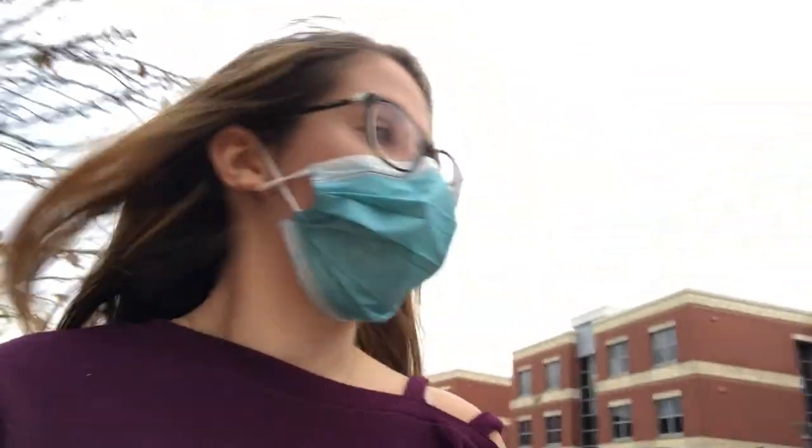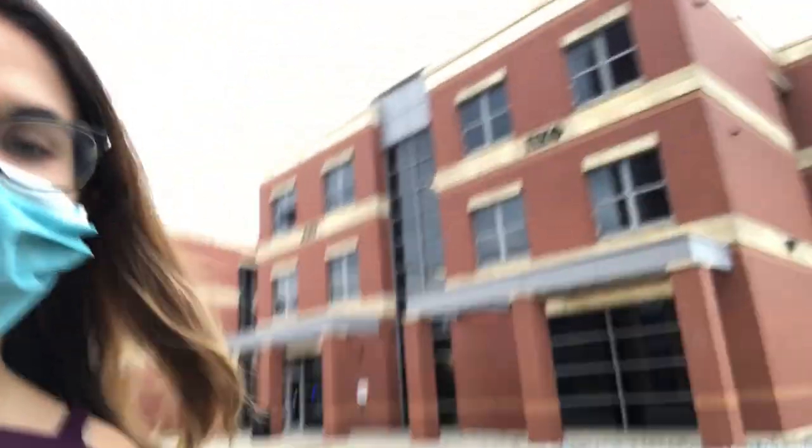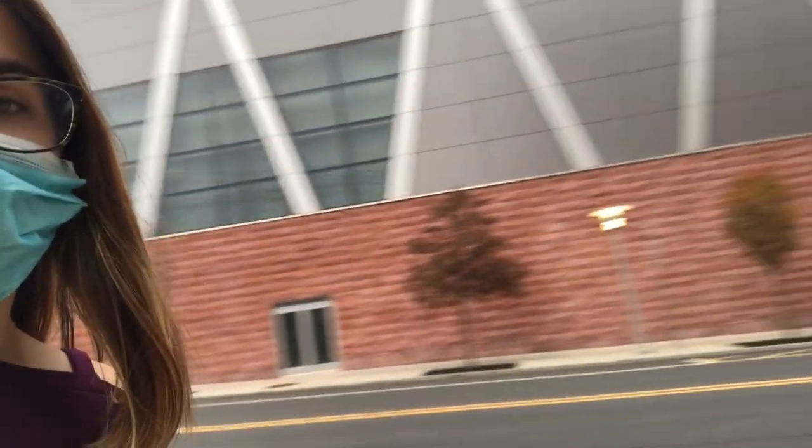Now we're gonna go to a pretty important place on campus — the COVID testing center. I'll make a whole vlog about college with COVID at a different time, but it's important to know where it is and how accessible it is. That container box thing over there is the COVID testing center — it's right next to the Greek houses, right on Warren Street. It's also right next to the honors building and across from the fitness building, so it's basically accessible from anywhere on campus.